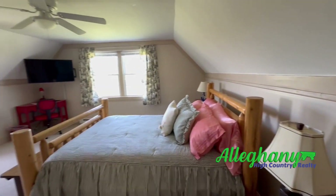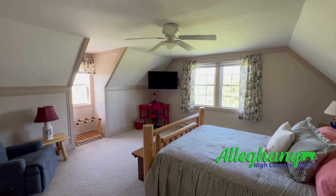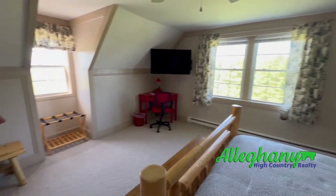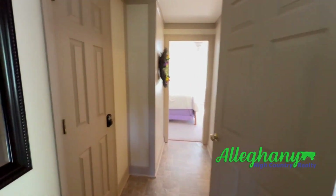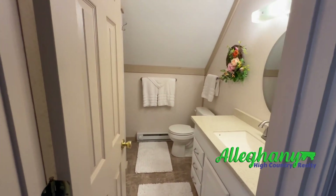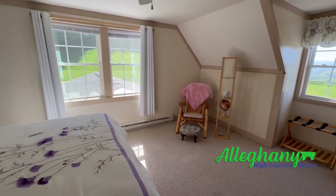This bedroom upstairs is a little larger than the other — it's more of a suite than it is a bedroom. Very nice, a lot of room, a lot of good window light, closet space, through the hallway a storage room. This is your third bath upstairs.